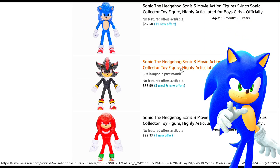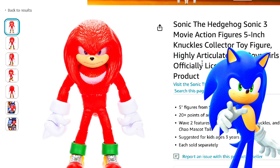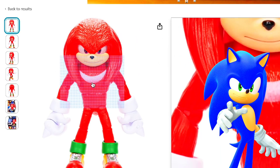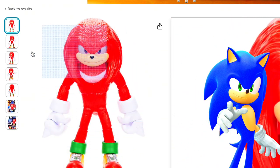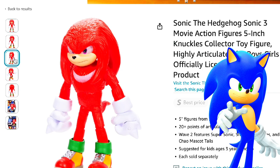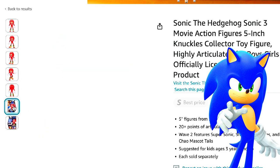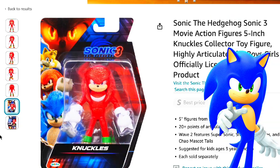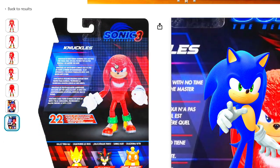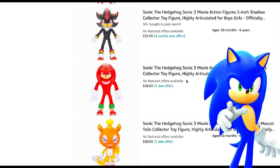Obviously we have the Sonic figure and the Shadow figure. Here is the Knuckles figure that you get. This is how Knuckles looks — I don't know why they didn't do a Wave 1 Knuckles. This is just kind of how it looks. And this is how the box looks when you see it in stores, and this is how it looks on the back.